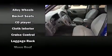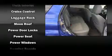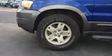Ford ensures the safety and security of its passengers with equipment such as dual front impact airbags with occupant sensing airbag, brake assist, a security system, and four-wheel disc brakes with AVS.